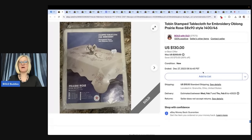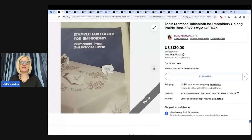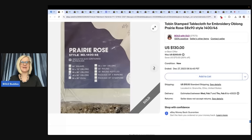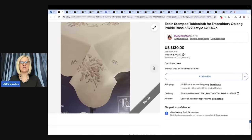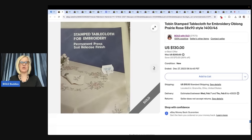I'm going to start with one of mine. This is a Tobin stamp tablecloth for embroidery, oblong prairie rose. I sold this for $100 best offer and I paid $2 for it at a garage sale. So definitely be on the lookout for stamped tablecloths. This may have been a hard-to-find pattern. I was very patient — I did receive other offers and held out for at least $100.